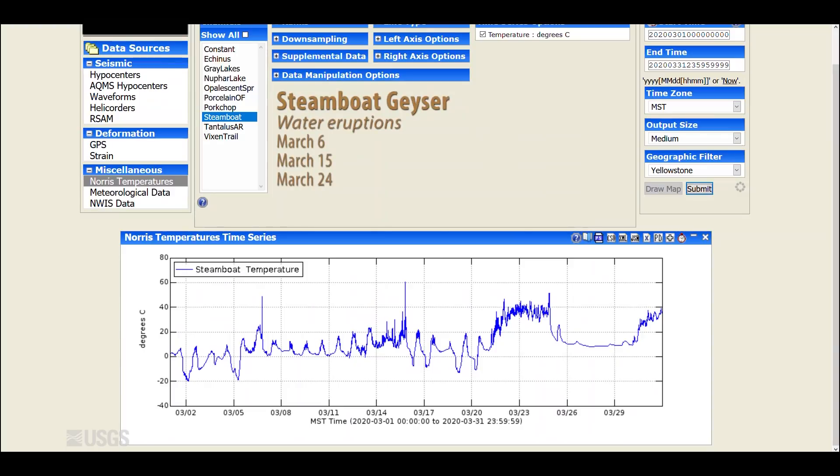And finally, we'll take a look at Steamboat — everybody's favorite geyser. Steamboat had three water eruptions during the month of March. This is a temperature record of the Steamboat outflow channel. That spike right there is an eruption that occurred on March 6th. There was another eruption on March 15th, and finally the last eruption of the month on March 24th. You can see normal air temperature variations, and then increasing levels of minor activity — those little wiggles — prior to each major eruption. We're starting another cycle soon, and we would expect to see another major eruption of Steamboat following the pattern that has been established for the last couple of years, since Steamboat burst back to life in March of 2018.